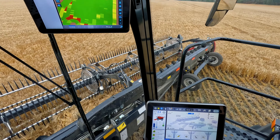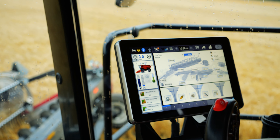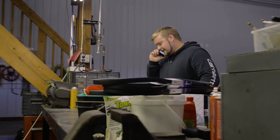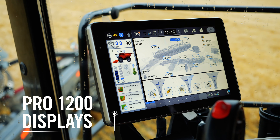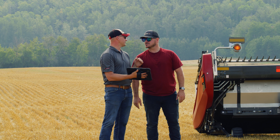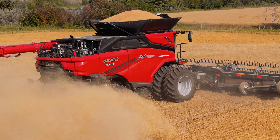Technology is an essential part of streamlining any operation, and the new AF 9 and 10 combines come standard with all the features you need. With built-in connected technology, monitor and track your equipment from anywhere. With larger tablet-like Pro 1200 dual displays, take a high-def informed look into the fields your senses know so well. Share machine information and remotely view your operators displays to ensure your harvest is as fruitful as your labor deserves.